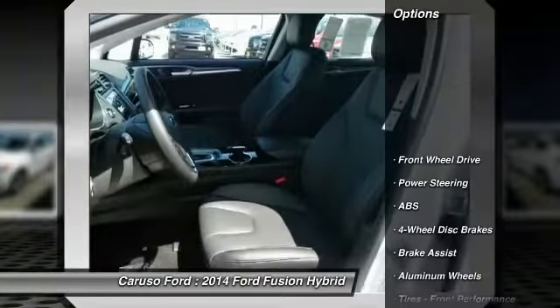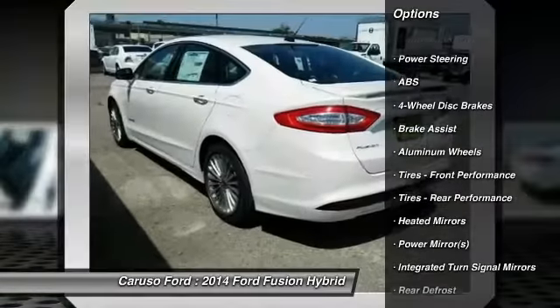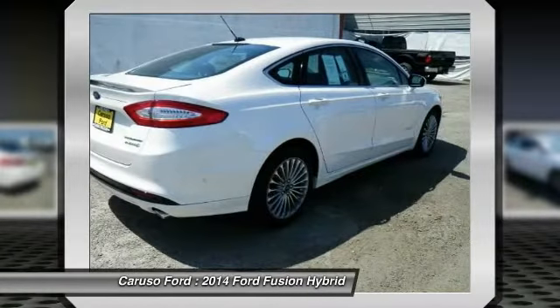Here are some of this vehicle's great options: stability control, traction control, steering wheel audio controls, remote engine start, anti-lock braking system, power passenger seat.